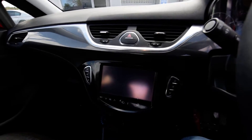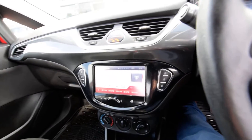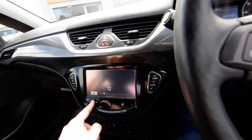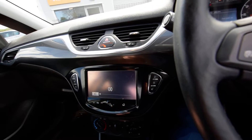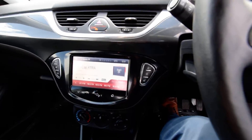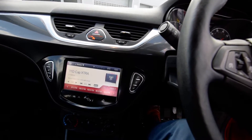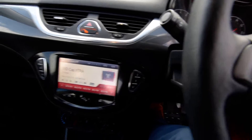I'll do a cold start for you. That's a touch screen operation on there — full DAB radio. It's a seven-inch touch screen, so there are some nice extras with that.